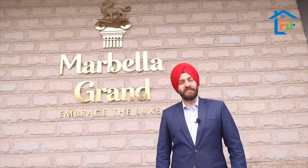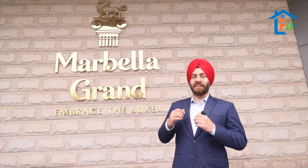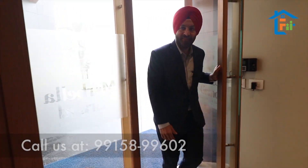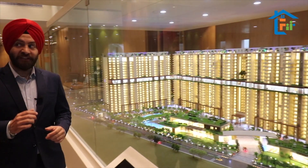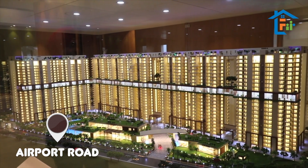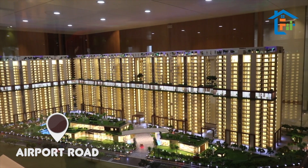Welcome to Mabla Grand. This is Harjot here, and I'm going to take you to the region's most luxurious project today. This is the exact replica of our project Mabla Grand, and this project is basically on the airport road, just one kilometre from the airport roundabout.